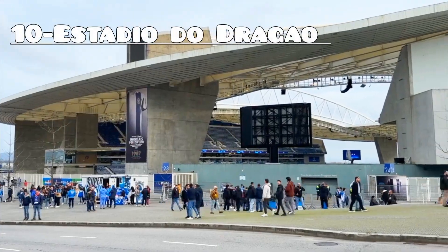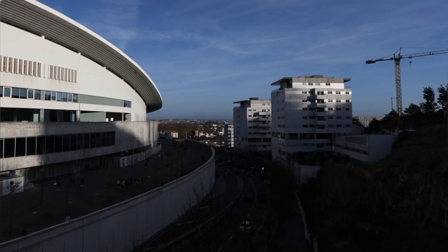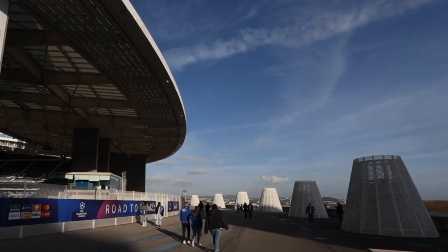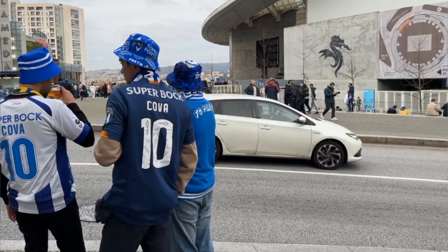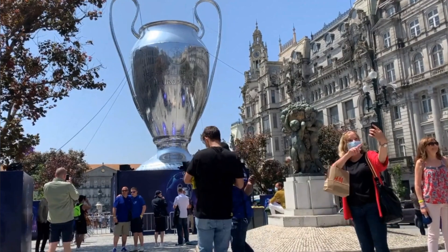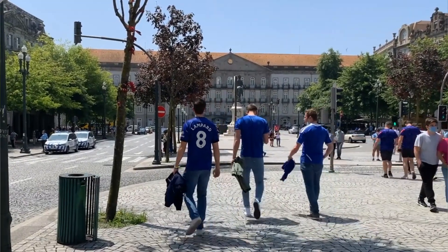Number 10: Estádio do Dragão. Immerse yourself in the excitement of Estádio do Dragão, Porto's iconic football stadium and home to FC Porto. Experience the electric atmosphere of match days as passionate fans cheer on their team. Take a guided tour to explore behind the scenes, including the locker rooms, player tunnel, and trophy room. Whether you're a football enthusiast or simply curious about Portuguese football culture, a visit to Estádio do Dragão promises an unforgettable experience.